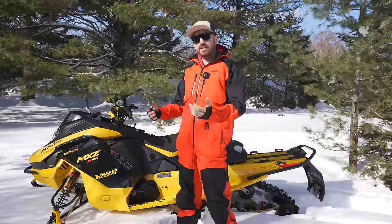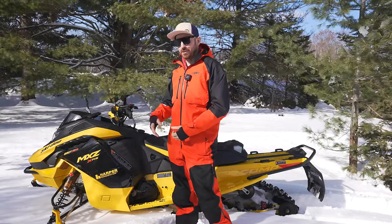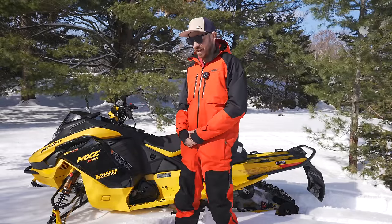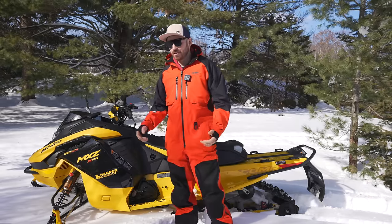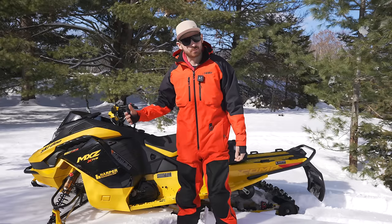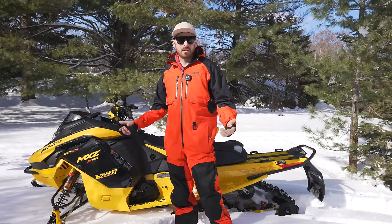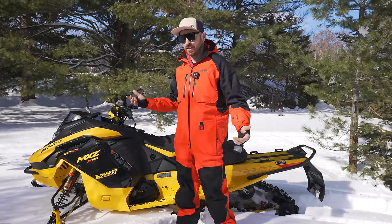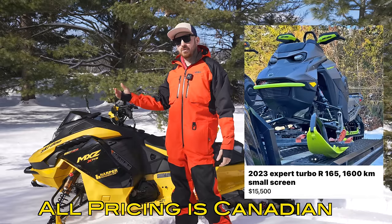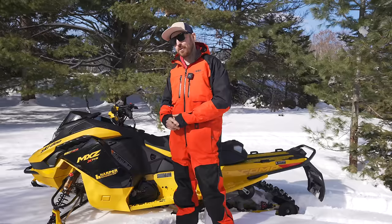I do find it a little odd that Ski-Doo tried to build so much hype around the release this year with their QR codes they wanted everyone to scan and all the ambassadors promoting it. Maybe they pushed the marketing so hard because they know people aren't really going to be jumping on the spring order this year - at least in my opinion - just with the lousy winter, the way the economy is, and the way the used sled market is right now. And then they go and still raise the prices on new sleds.